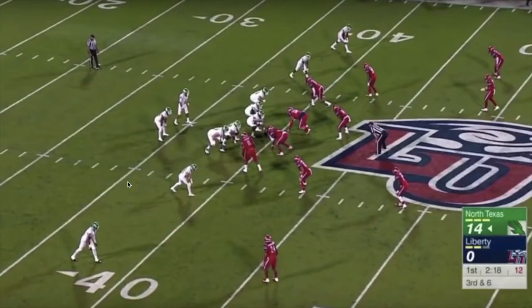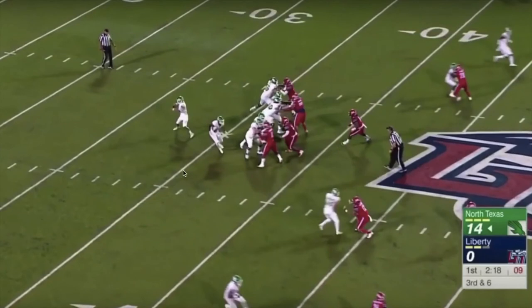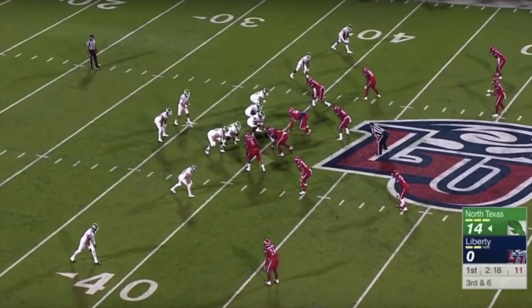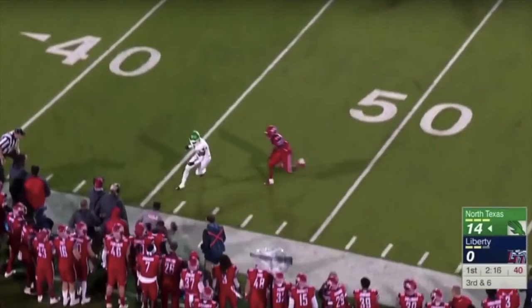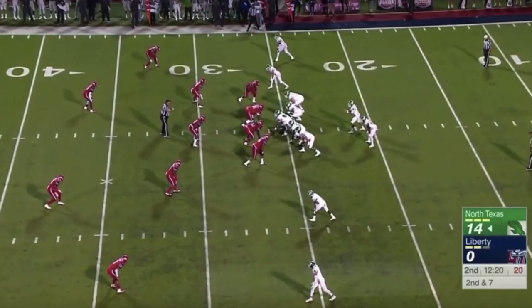Here's another example: he's going to throw a little speed out to this receiver on third and six, with the ball on about the 39-yard line needing to get to the 45 for a first down. The cornerback is playing back. He drops back and once again the ball is out before the receiver has even completed his break on the speed out. The receiver should have made the catch — it hit him in the hands — it would have been a first down but they ended up having to punt.